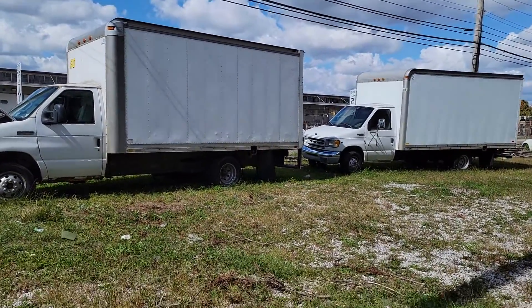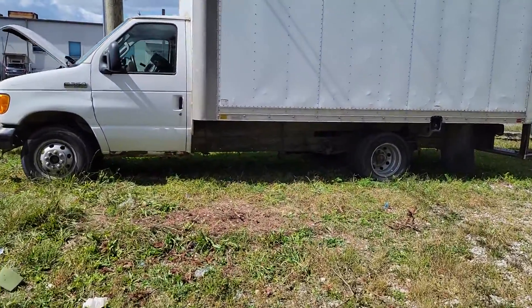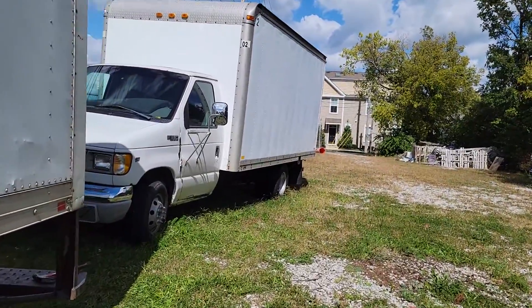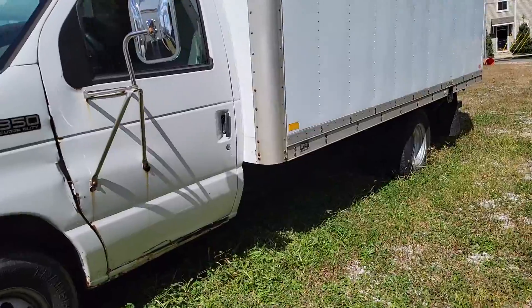I've got two Ford E350s for sale, both Super Duties. Both of them did run about a year ago, and right now they currently need some attention.